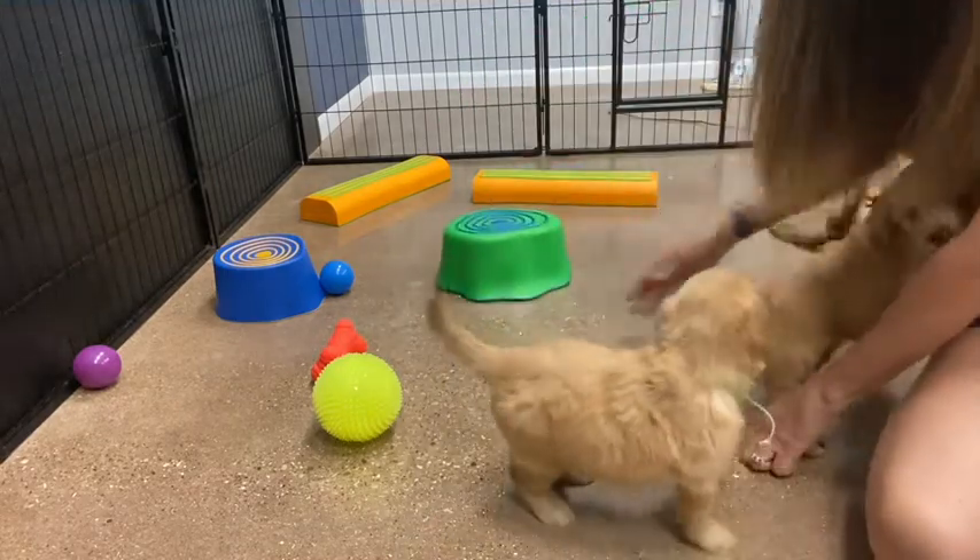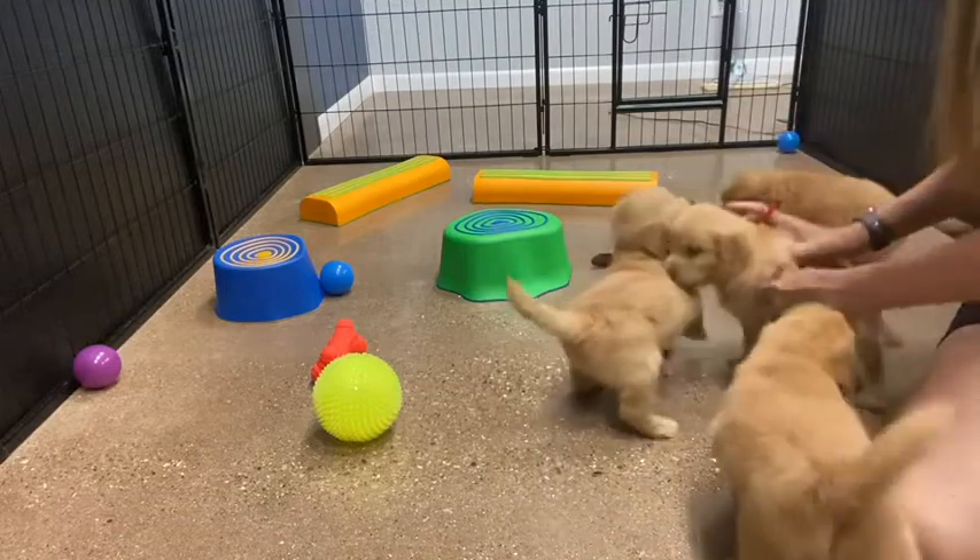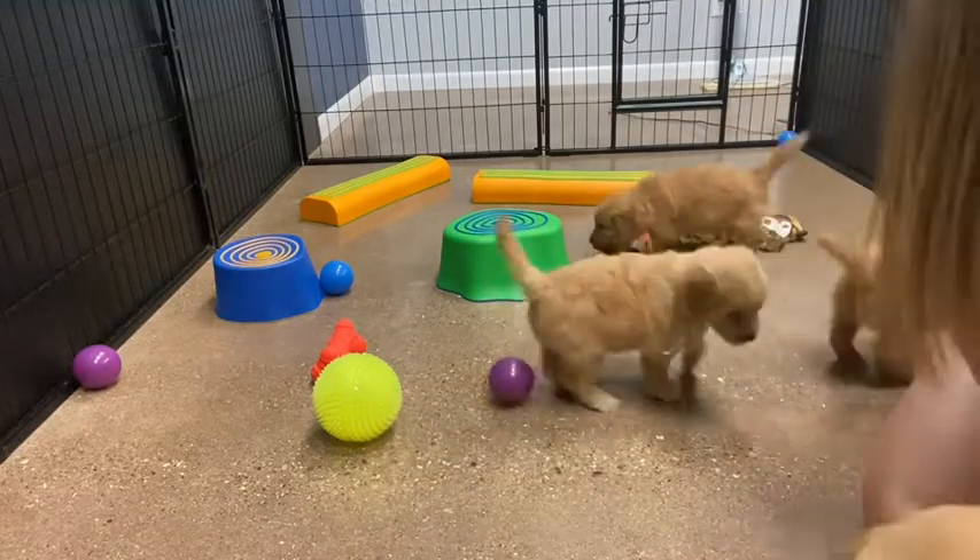We put some different obstacle things in here to get them used to different textures while they're here with us.